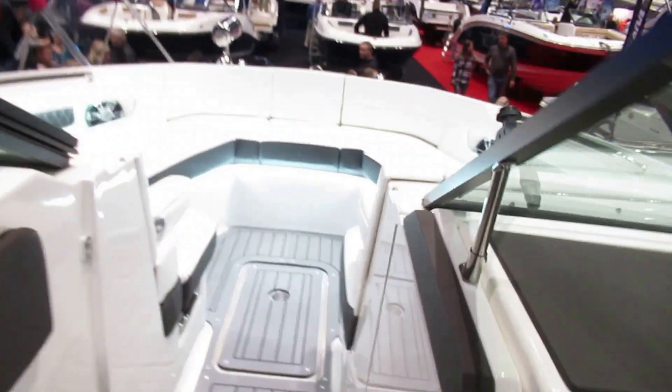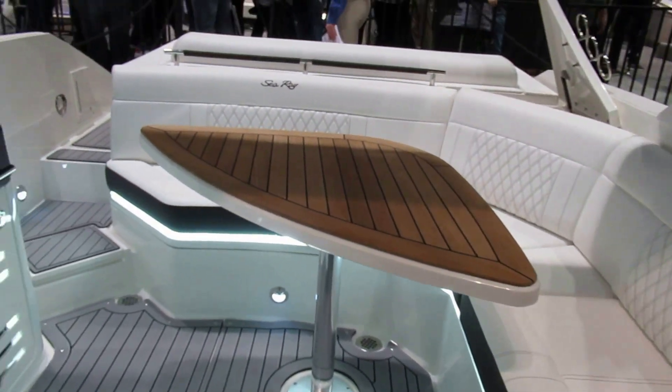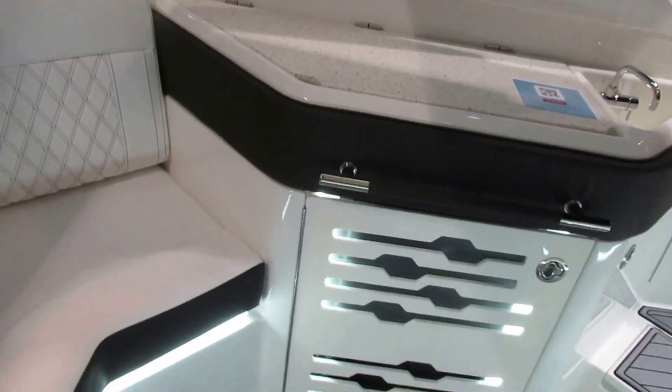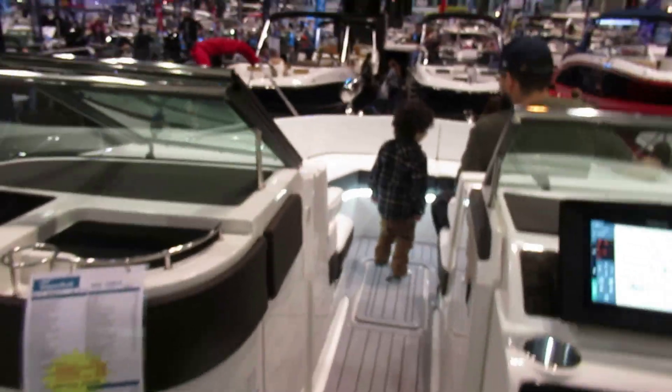Sunroof inside the boat. LED lighting around the outside. 279 — that's the price. A wet bar. I like this one better.